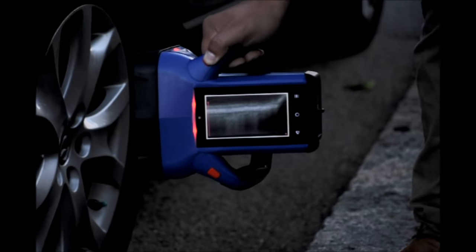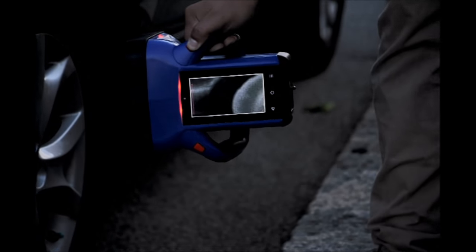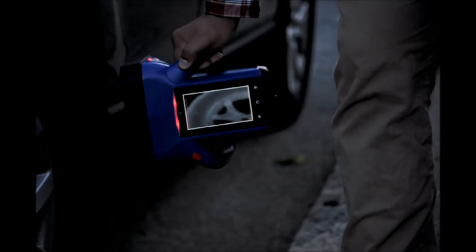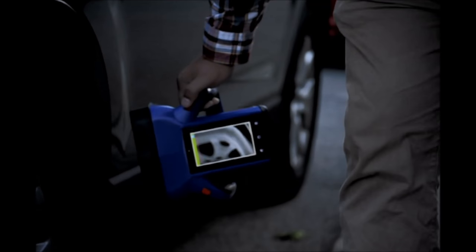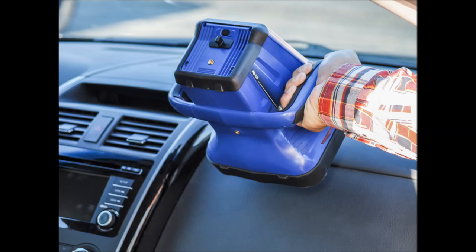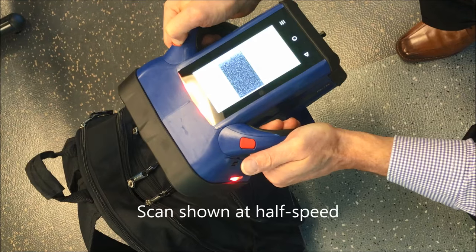The HBI-120 is the world's smallest and lightest x-ray imaging instrument. Its one-piece design makes it easy for you to detect threats including weapons, explosives, narcotics, and cash, and other anomalies through steel up to 2mm thick — more than twice the thickness of typical auto body panels.